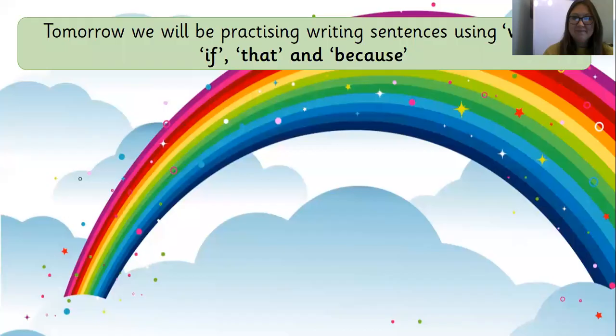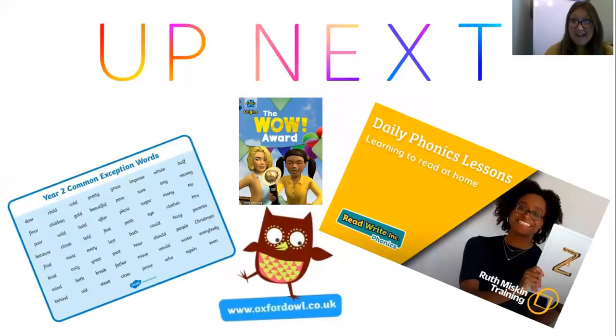Great checking everybody. Tomorrow we're going to be practising writing some sentences using our conjunctions when, if, that, because. I can't wait to see you again. Up next, for reading, we'd like you to do one of our challenges: practising your Year Two common exception words, reading a book from the Oxford Owl — remember, you've got your login so there are loads of books you can read — or go onto YouTube and Google Ruth Miskin for the set two and set three phonics lessons. They will really help you keep up your word reading. There are also other lessons such as 'hold a sentence' and other red words. Have fun everybody, and I'll see you again tomorrow.